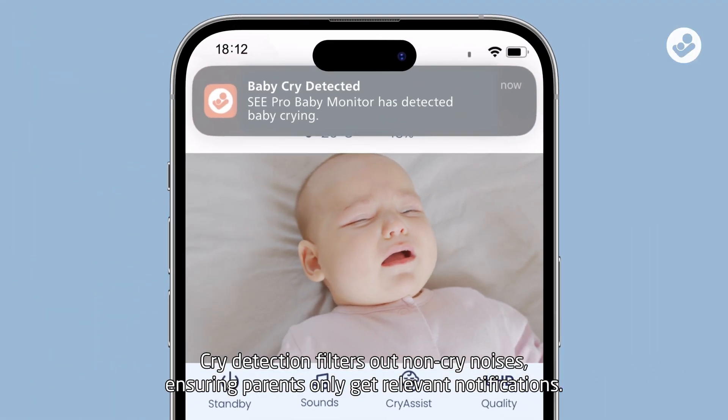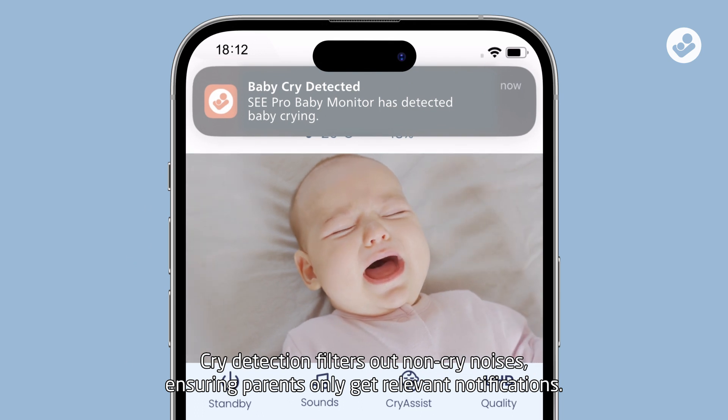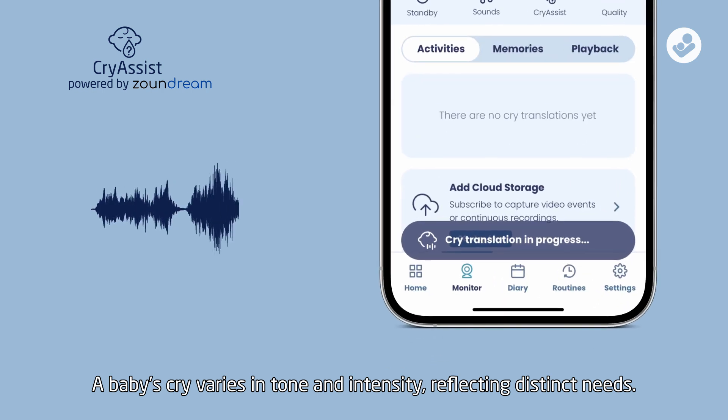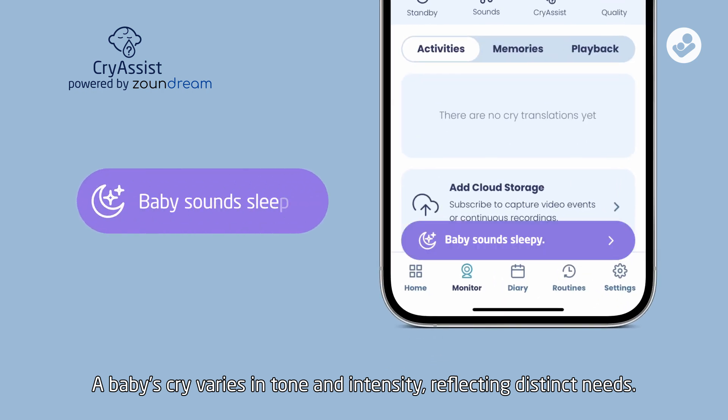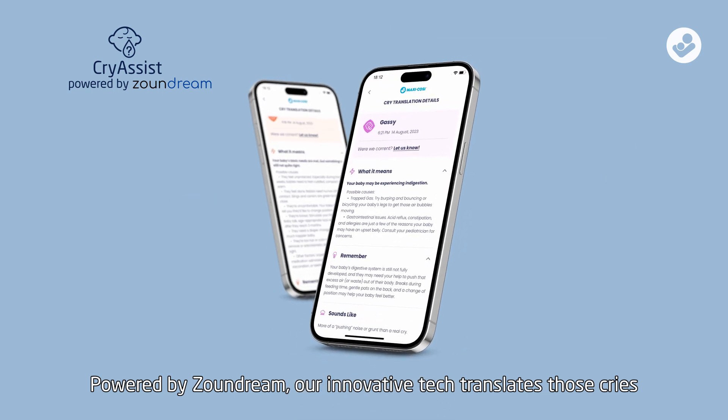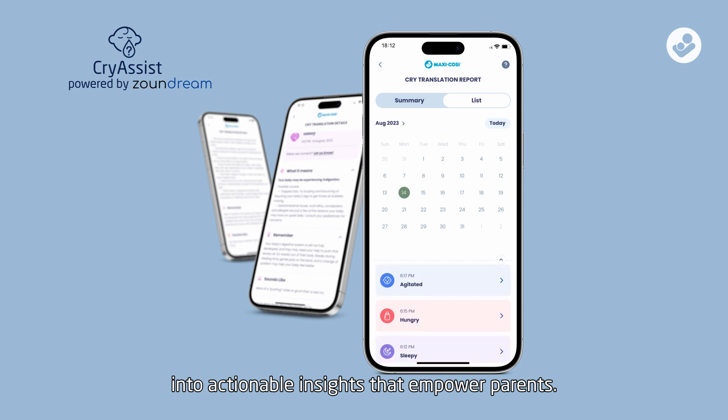CryDetection filters out non-cry noises, ensuring parents only get relevant notifications. A baby's cry varies in tone and intensity, reflecting distinct needs. Powered by Zandream, our innovative tech translates those cries into actionable insights that empower parents.